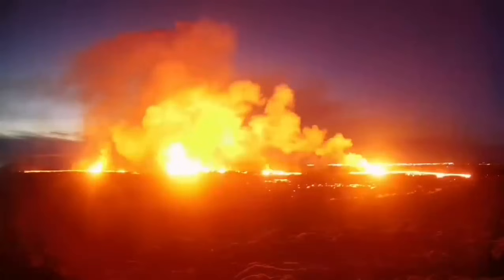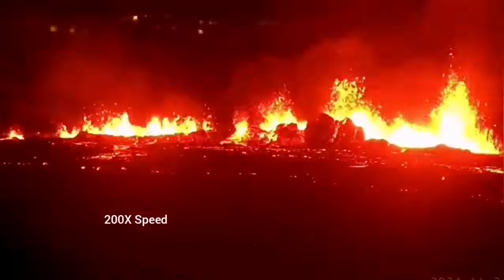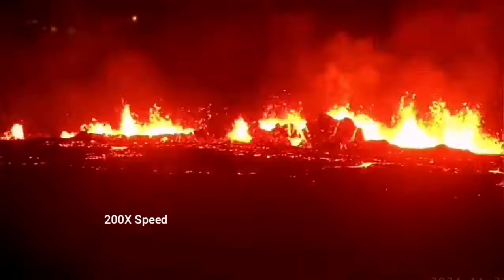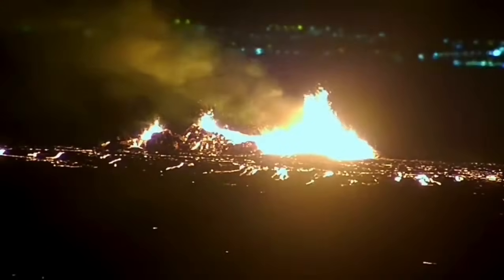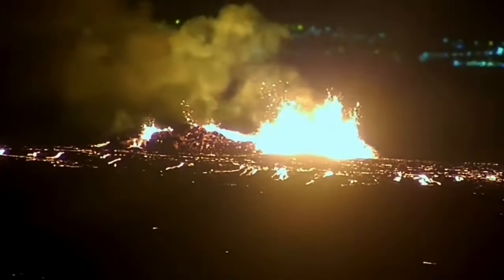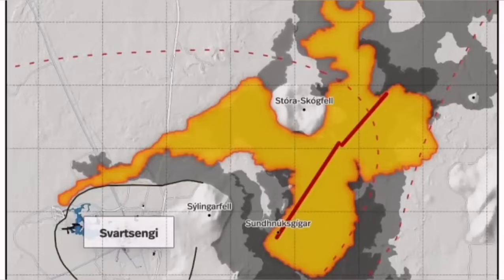It was not very spectacular like the last eruption, but it was steady. You could see it forming a river of lava flowing toward the lower ground, toward the Slingefell power plant and the Blue Lagoon. It destabilized itself very quickly. It didn't have very high fountains of lava, but the lava flow was steady toward the west.